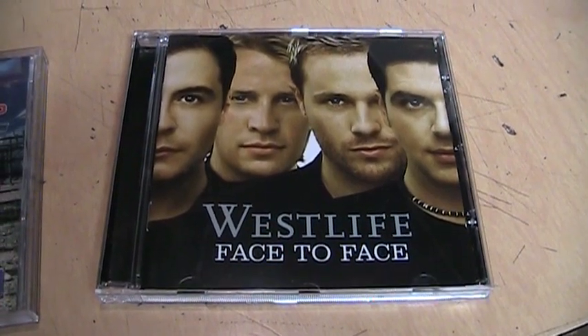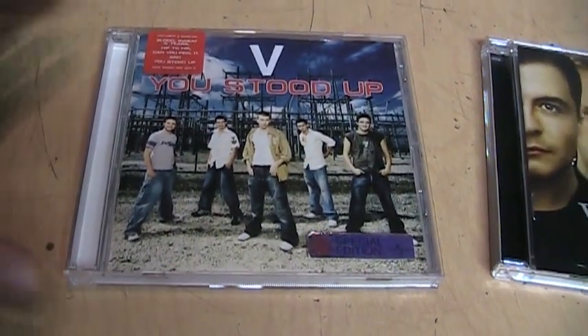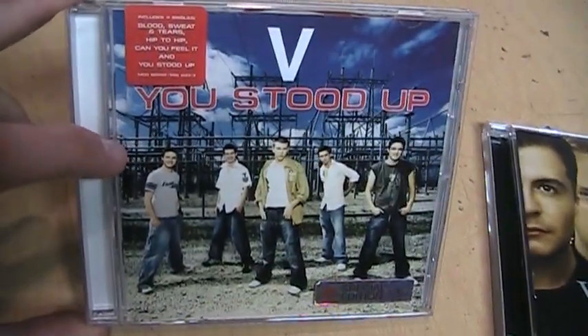Anyone who has seen my channel logo knows of the group called Westlife. But did you know there was a group called V? Well, if you didn't, you're not alone, because they were only around for about two years.